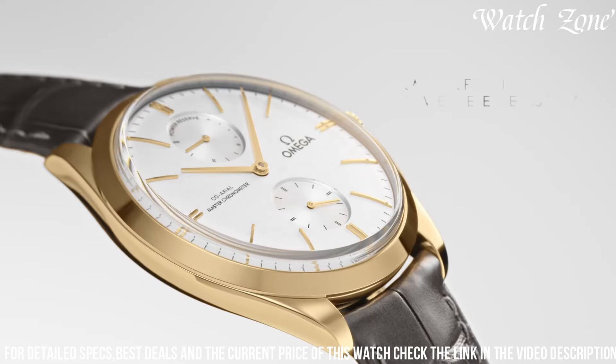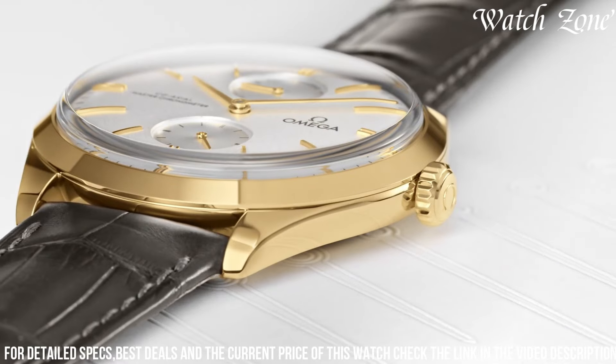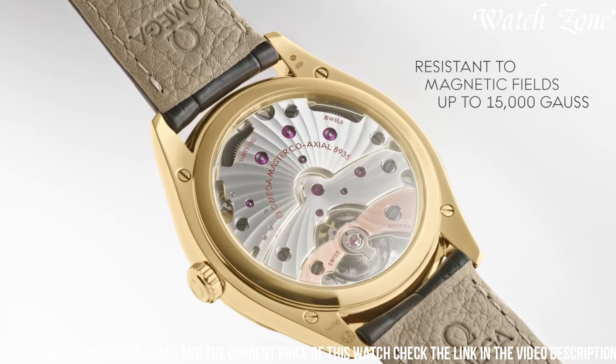The Omega De Ville Trésor is the perfect choice for those who appreciate the fusion of timeless design and exceptional craftsmanship in a timepiece.